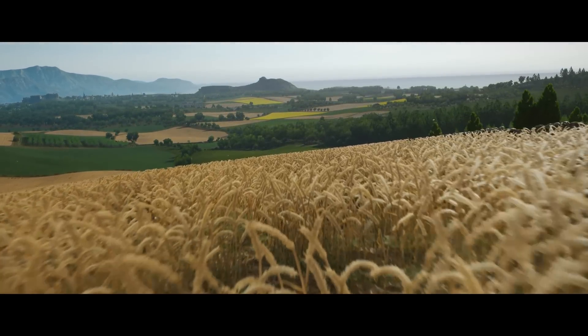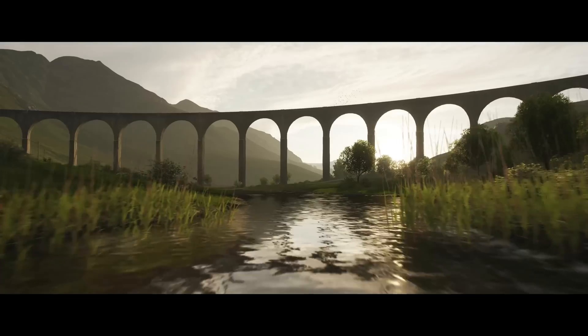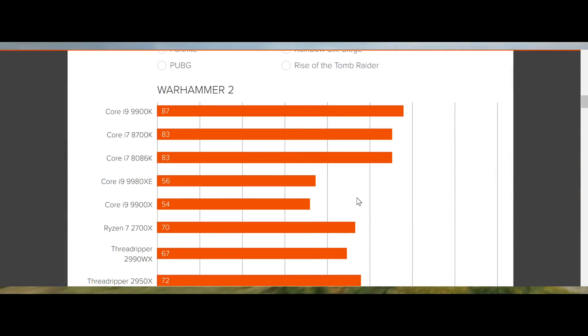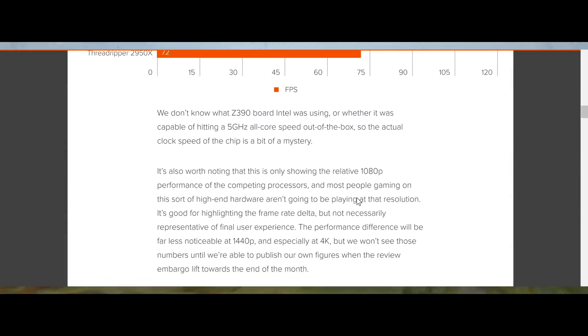Hello, this is Dee and I'm back with another video. Yesterday Intel announced their Core i9-9900K processor. When I looked at the delta between it and the 2700X from AMD, I was a little bit startled.